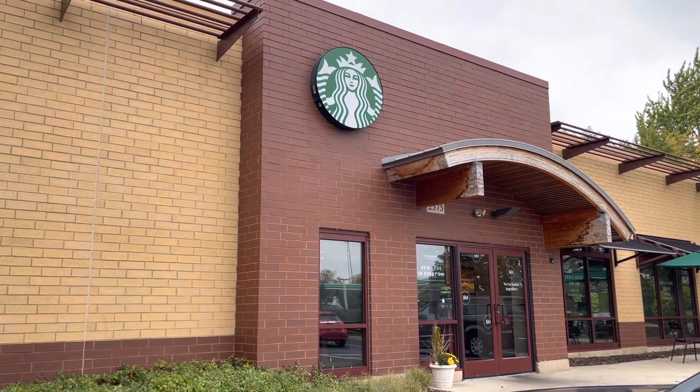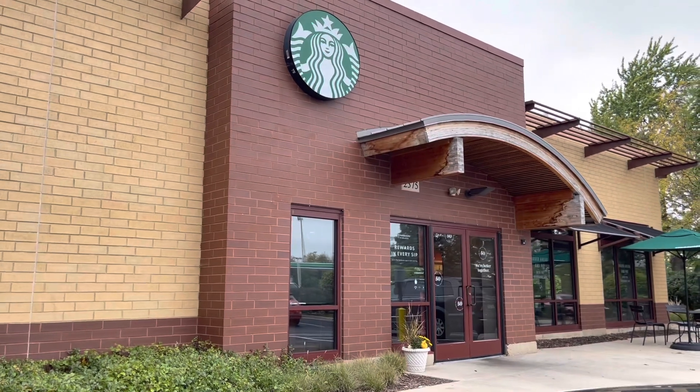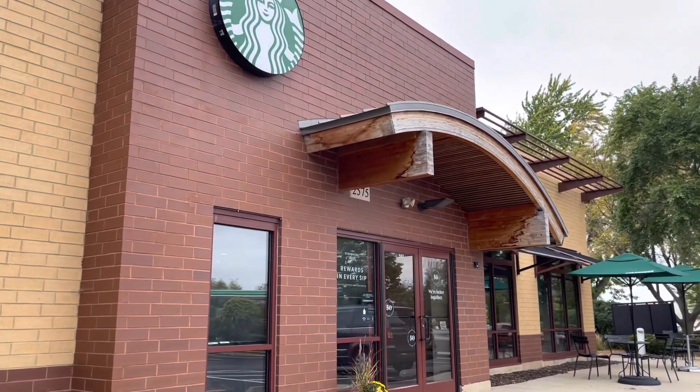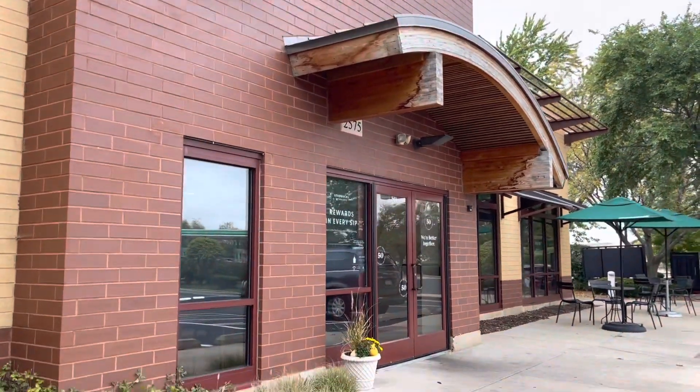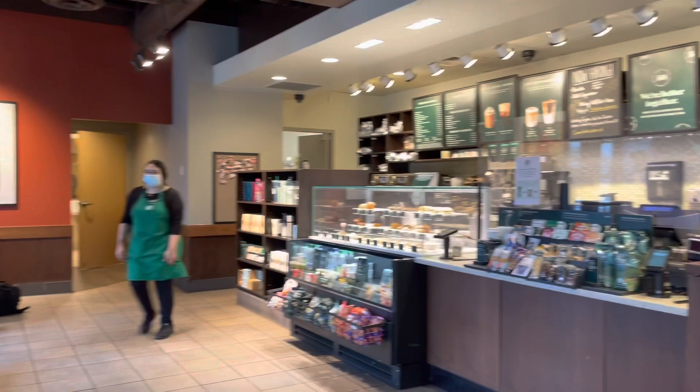Hey guys, today I'm starting my vlog at Starbucks. We're headed out to run some errands and do some shopping, and whenever I go out, one stop I have to make is Starbucks — this is where I get my coffee. When you walk in, this is how it looks.